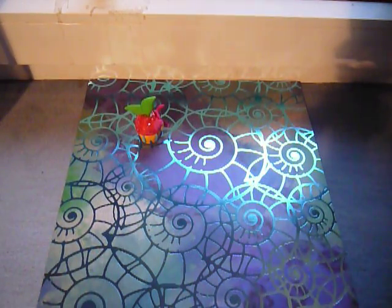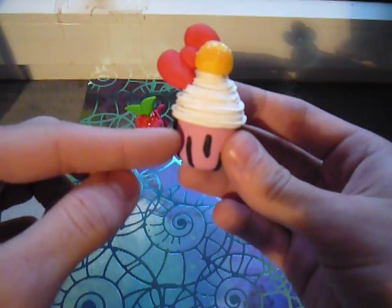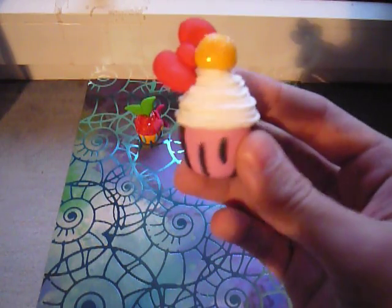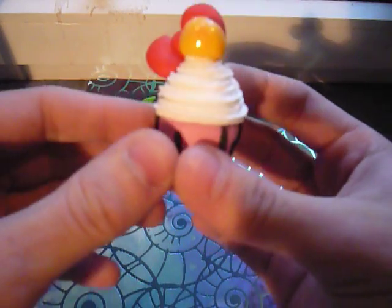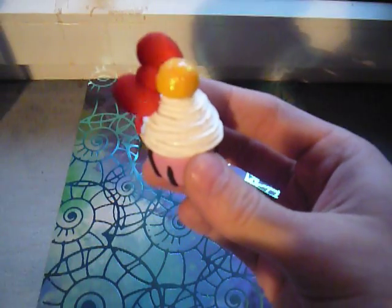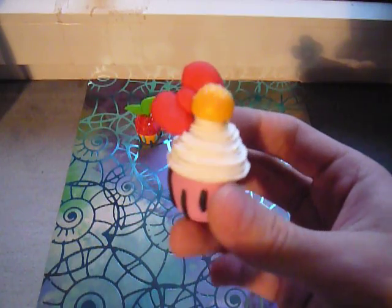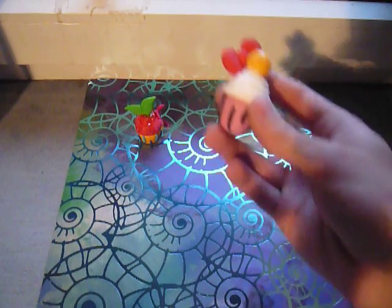And then I have this Hello Kitty cupcake. The base of it is pink for Hello Kitty's classic color. The icing is obviously white, and the black stripes on the base are to represent her whiskers, and then topped with her yellow nose and her red bow. Everything in both of these cupcakes is made out of Polymer clay.